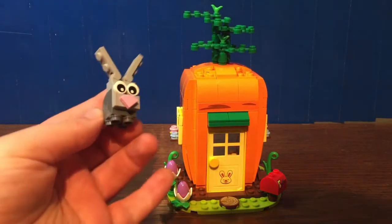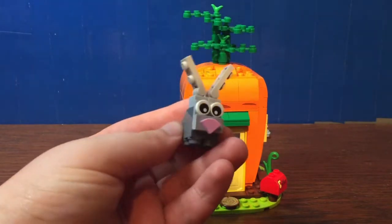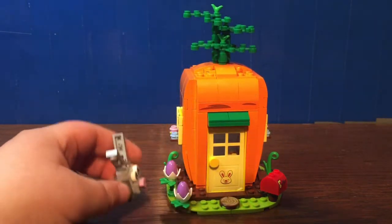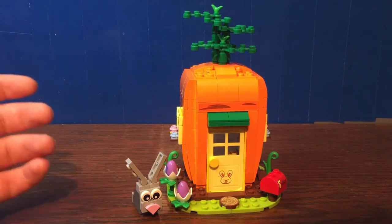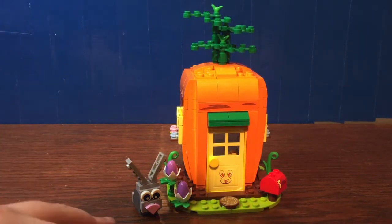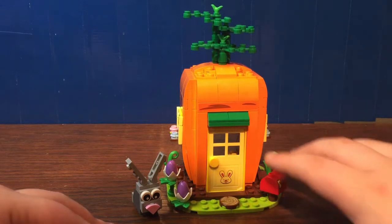It does come with a little bunny figure. It's nice and kind of cute. If I had to complain about one thing, I kind of wish it came with an exclusive minifigure — that way it would have been a little bit more popular. But if you had the Easter promo from a few years ago that came with the Easter bunny minifigure, or the Easter Hut LEGO Store exclusive set, you could put those in as well.